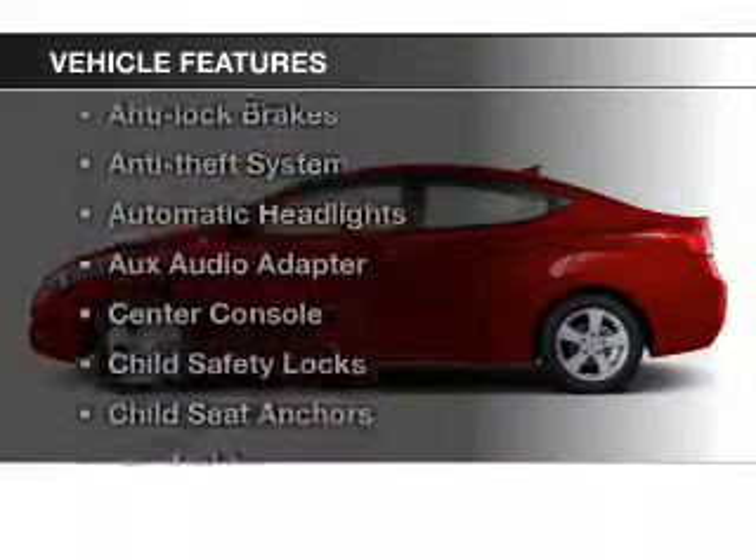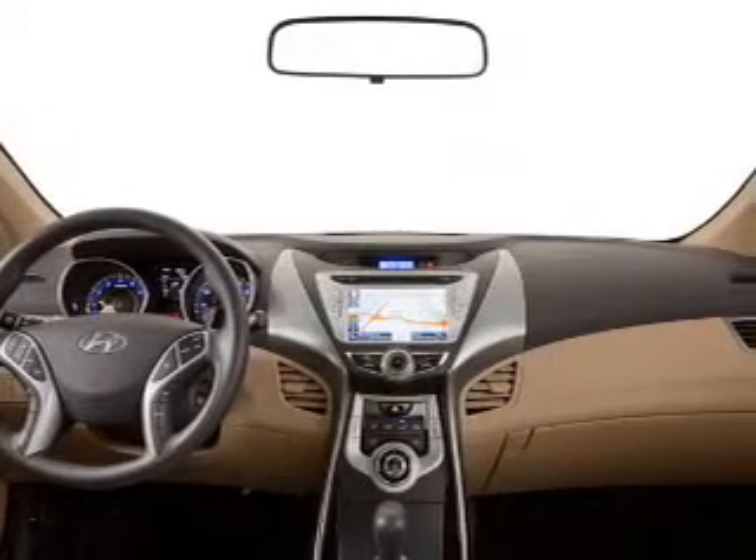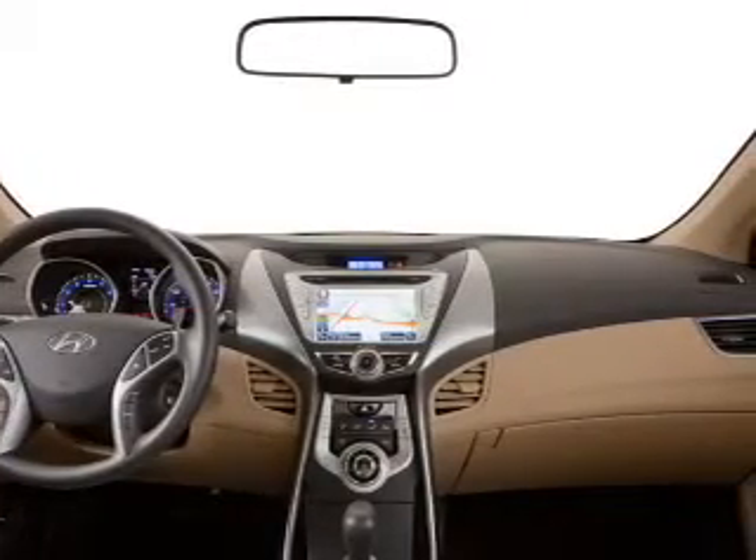And with these notable features, you won't want to miss out on the opportunity to own this amazing ride: keyless entry, an alarm system, power steering, and air conditioning.